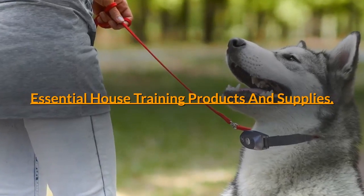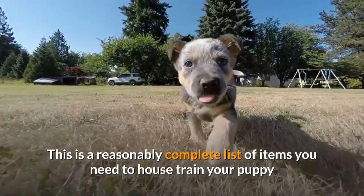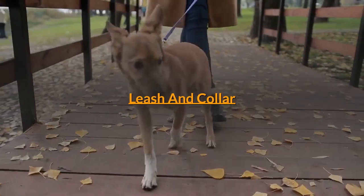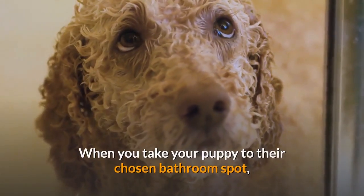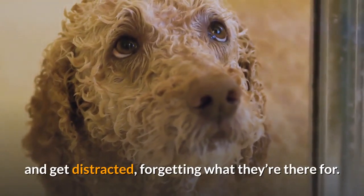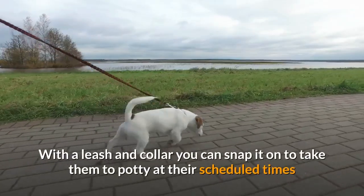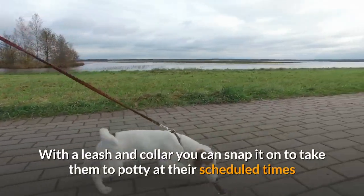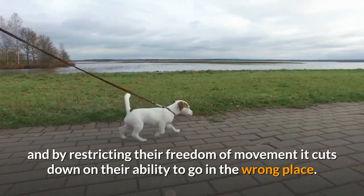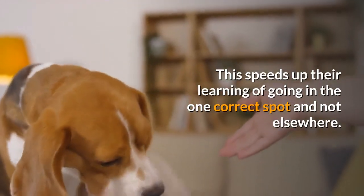Essential House Training Products and Supplies. This is a reasonably complete list of items you need to house train your puppy or dog as smoothly and cleanly as possible. Leash and Collar: When you take your puppy to their chosen bathroom spot, the last thing you want is for them to wander off and get distracted, forgetting what they're there for. With a leash and collar you can snap it on to take them to potty at their scheduled times, and by restricting their freedom of movement it cuts down on their ability to go in the wrong place, speeding up their learning of going in the one correct spot.